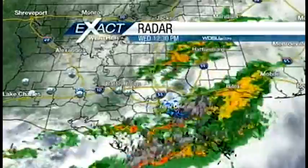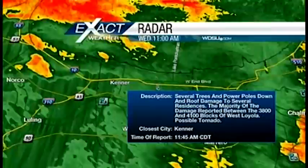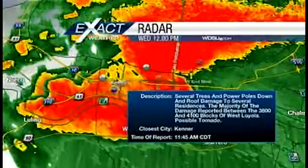Chief Meteorologist Mark Gennor is in the Weather Center. The storm system moved through, dumped a lot of rain, caused street flooding, and we know of two tornadoes. Here is a look at the system that moved through — it started in Lake Charles with reports of damage there, into Lafayette, near Baton Rouge, and right in the metro area. Now confirmed: a tornado between the 3800 and 4100 blocks of West Loyola. It moved off the lake right into Kenner, with numerous reports of damage near Kenner as well.